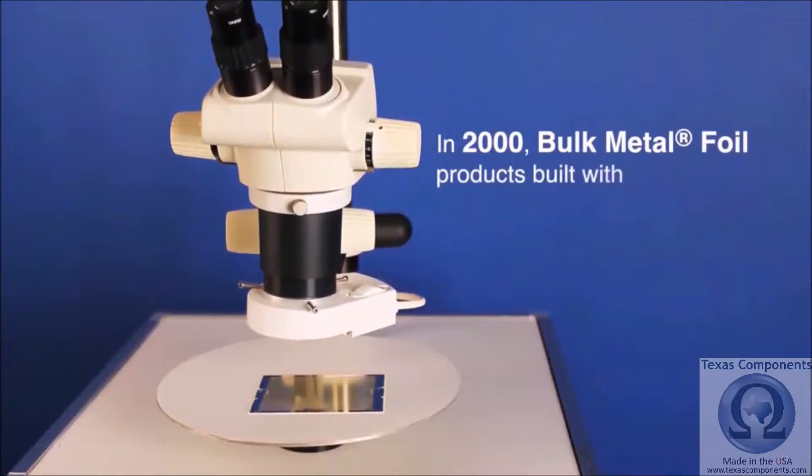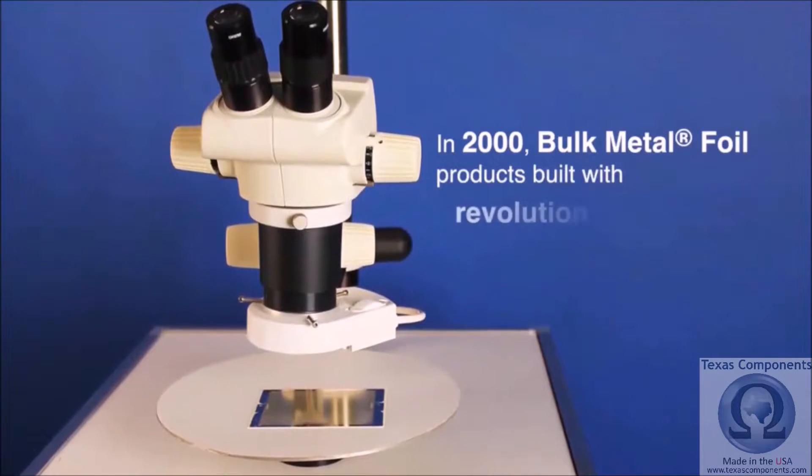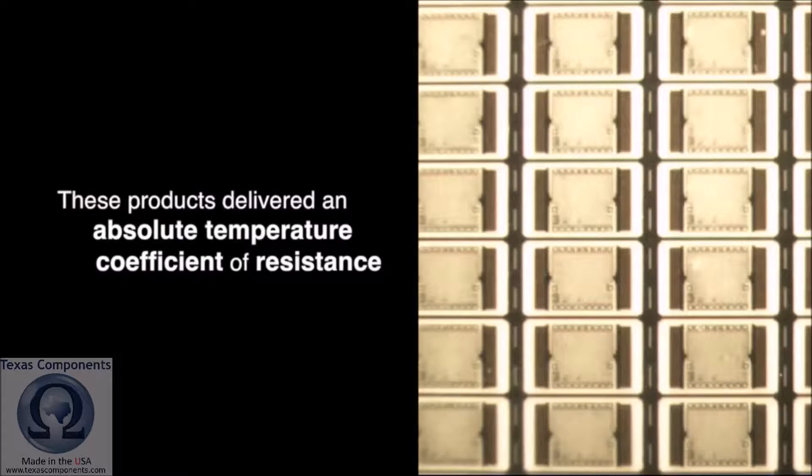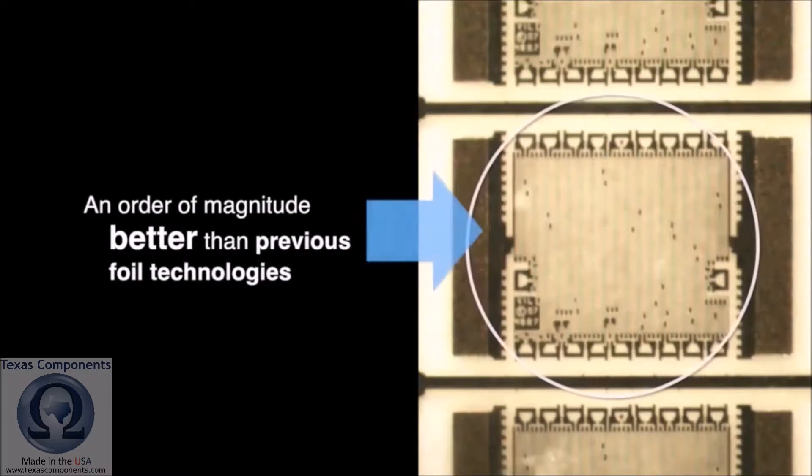In 2000, bulk metal foil products built with revolutionary Z-foil technology were introduced. These products delivered an absolute temperature coefficient of resistance an order of magnitude better than previous foil technologies.